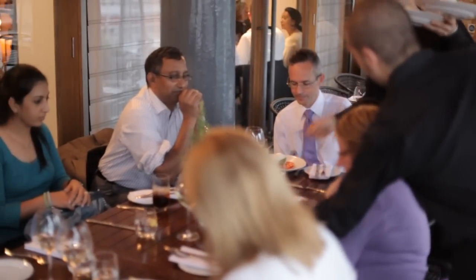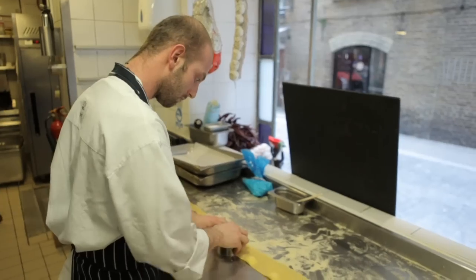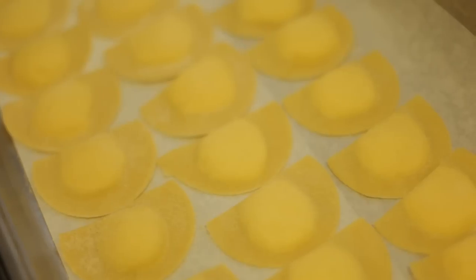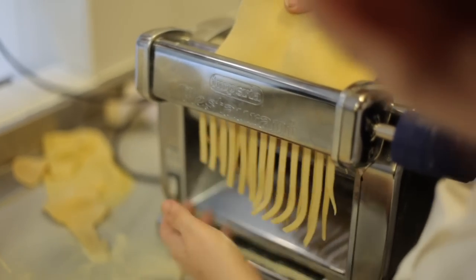We only use fresh and seasonal ingredients, sourced wherever possible from Italy and locally. Homemade is a must at Cantina. Every day we make our fresh bread, pasta, and all our ice cream.